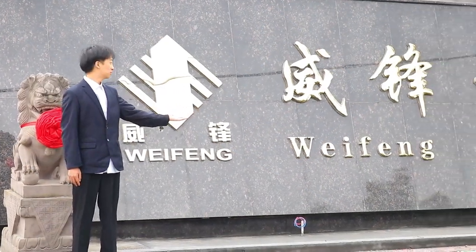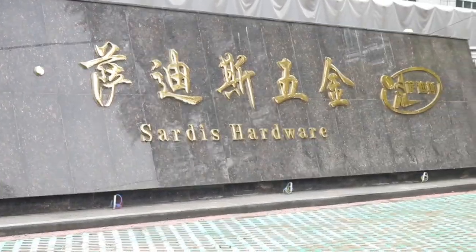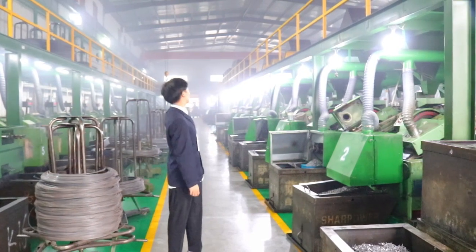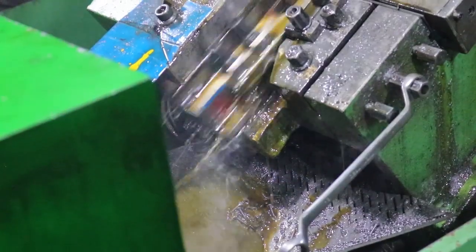Hello, this is Bill from Ningbo Wefong Fastener Company. This is our factory and here is my contact information. This is our main workshop and you can see the production of screws here.